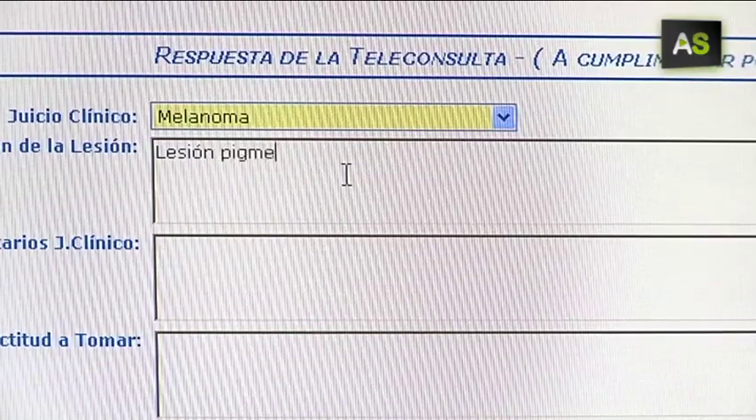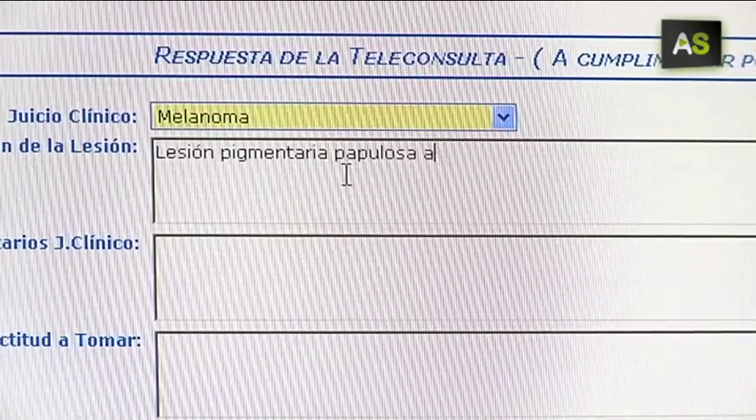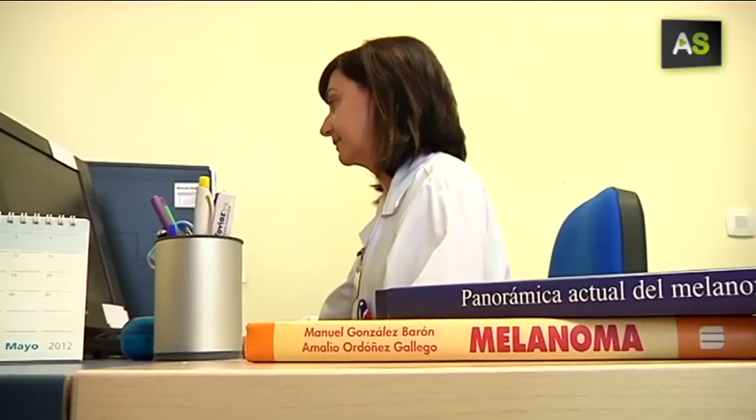Thanks to this method, which is also applied in the rest of referral hospitals in Andalusia, just in the last month, four cases of melanoma have been detected at an early stage.